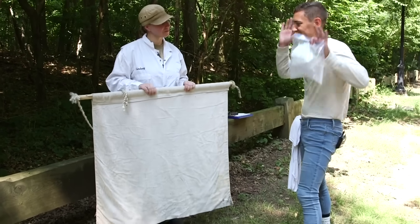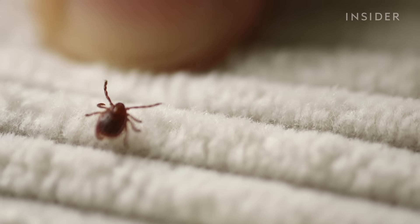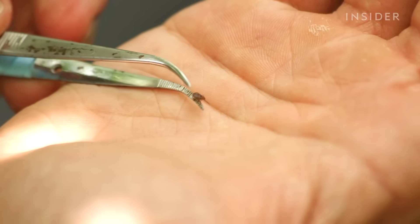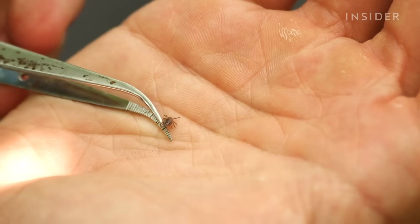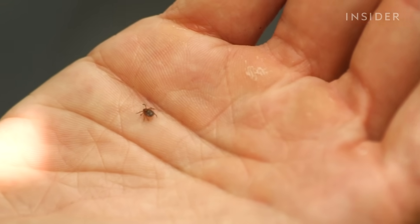When they stick their hands up like this, we call that questing. Ticks are literally on a quest for blood, and they've mastered the art of extracting it — all without getting caught.